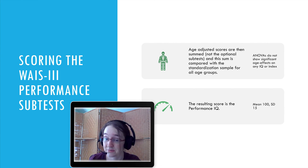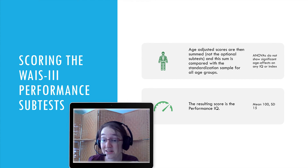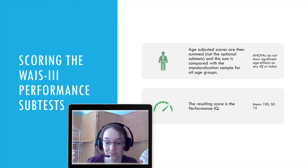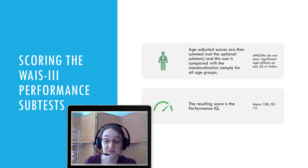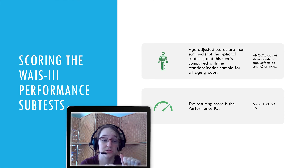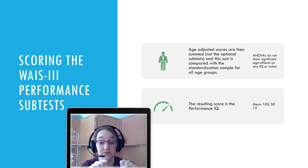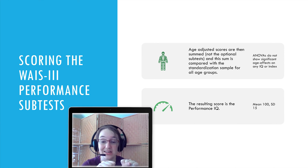Scoring these tests: the eight age-adjusted scores are summed — not including the optional subtest — and the sum is compared to the standardized sample for all age groups. ANOVAs don't show a significant age effect. The idea is that once you adjust for age, age should no longer be predictive of score. If you run a regression or look at a correlation between raw subtest score and age, you'd see an association, but after norming by age there should be no correlation. If you still see one, something has gone wrong and your score is not fully age-free.